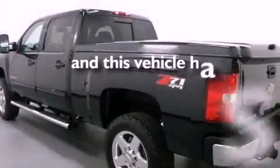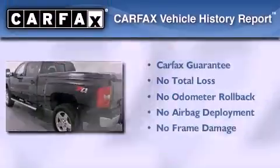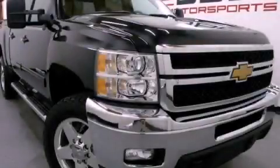This vehicle has fewer than 4,000 miles on the odometer. Not to mention that this Chevrolet qualifies for the Carfax buyback guarantee. This vehicle is sure to sell fast — call and arrange your test drive today.